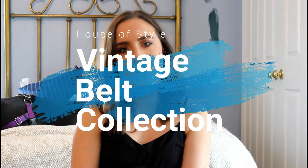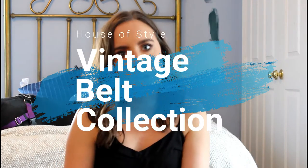Hey guys! Welcome or welcome back to my channel. My name is Mary-Kate, this is House of Style, and today I'm going to be doing a belt collection video. And I'm so excited to do this because I love vintage belts, and I have a lot.